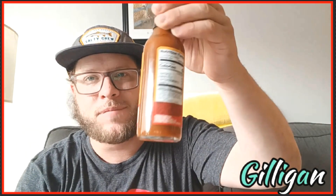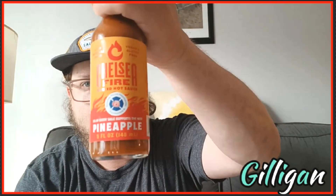Okay, make sure we got some milk — I'm gonna need some milk for this one, you already know. We're back with the dino nuggets and we got the Chelsea Fire pineapple. Alright, let me get this set up. Let's try this out.